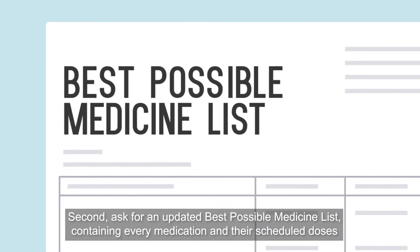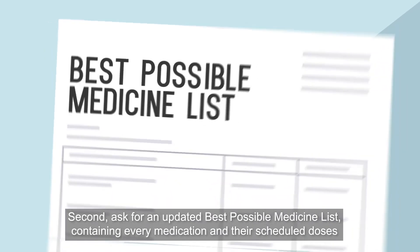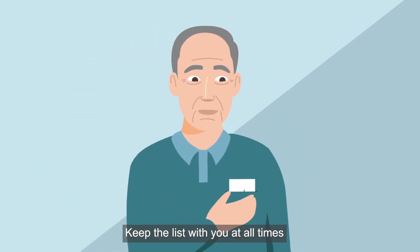Second, ask for an updated best possible medicine list containing every medication and their scheduled doses. Keep the list with you at all times.